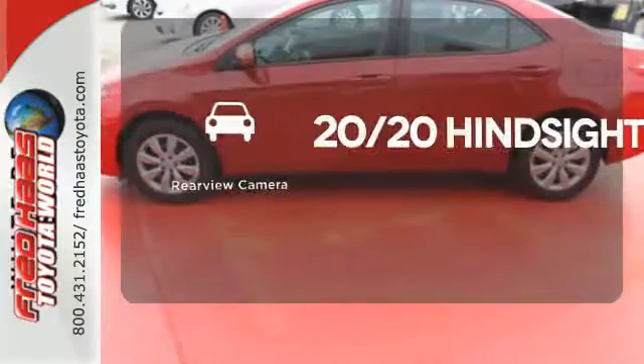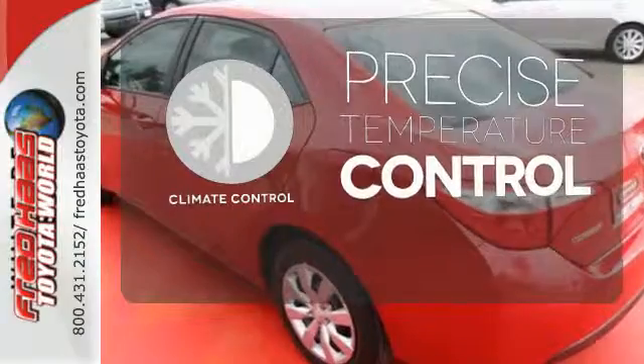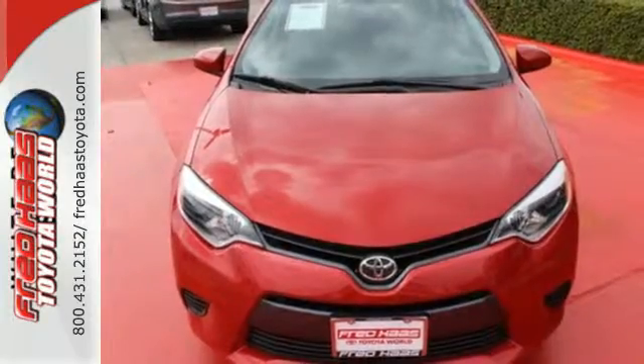See objects previously out of sight with the rear view camera. Select the perfect temperature with the climate control. You don't have to put your life on hold when you have Bluetooth. Stop in today for a test drive and make this Corolla yours.